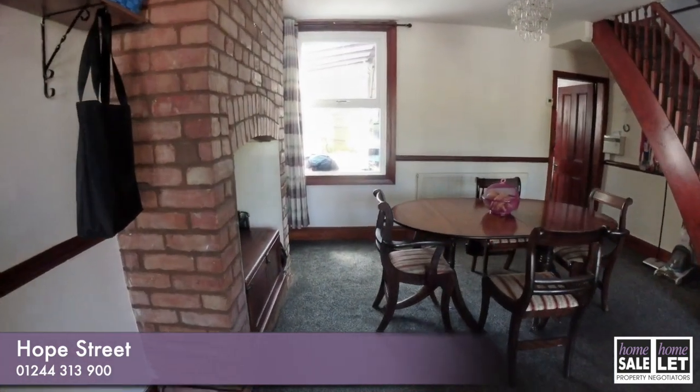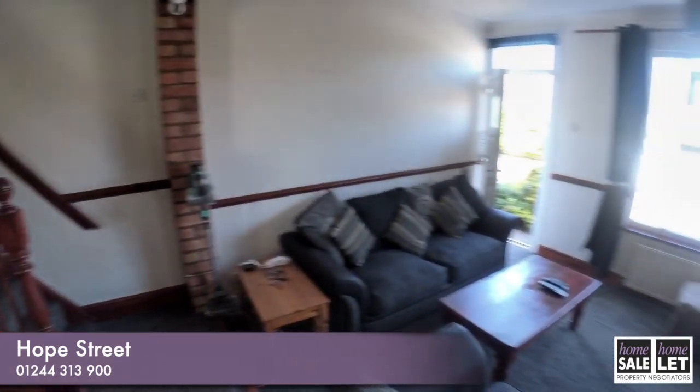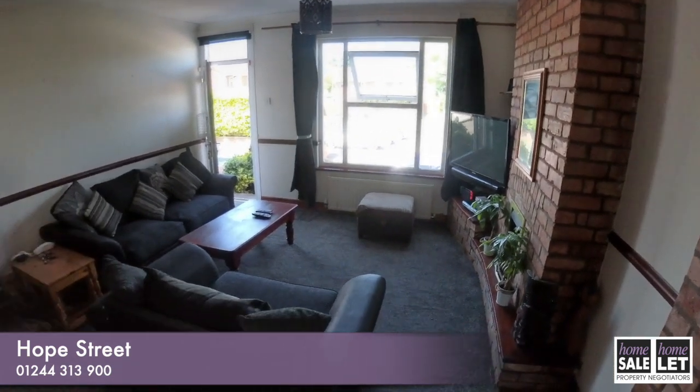Two fireplaces. Originally, this would have probably been two rooms, but it's been knocked through into one and it offers a really huge space, which is lovely.